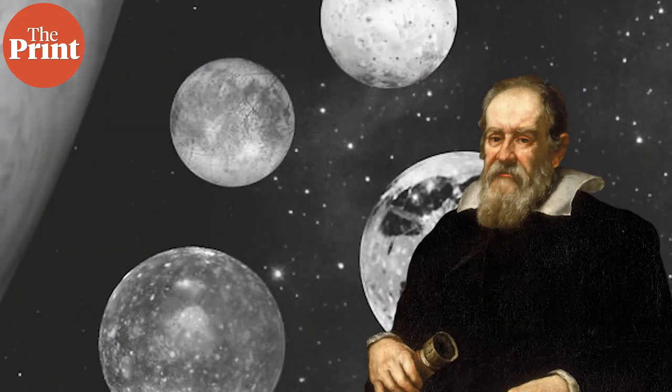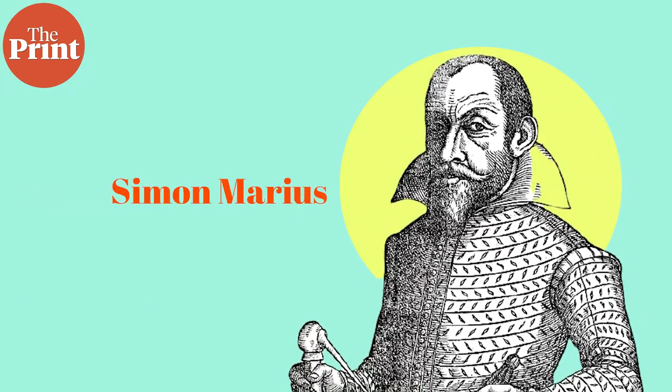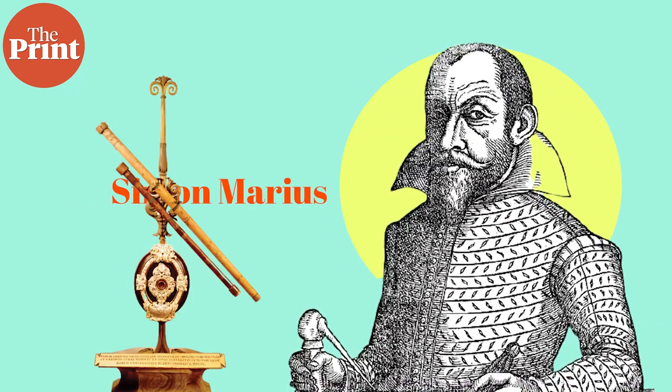With the naked eye, in 1610 Galileo published his observations, which were the first documented, meticulous observations of the four largest moons of Jupiter, and they were called the Galilean moons. Coincidentally, a German astronomer named Simon Marius independently discovered these four moons the very day after Galileo did with his telescope, because the telescope was the newest, hottest thing at the time.